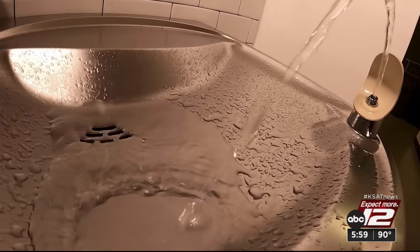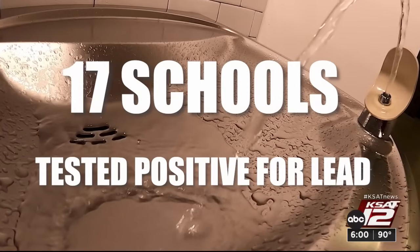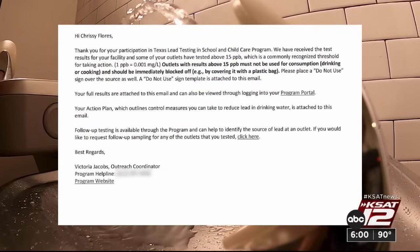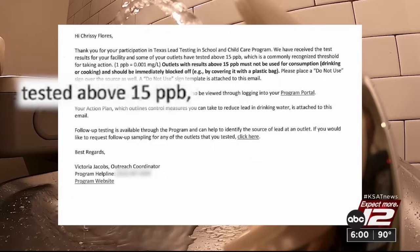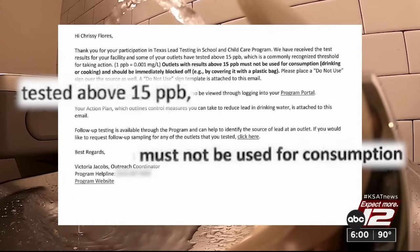In the days before that purchase, we found the district learned 17 of its schools had faucets or water fountains that tested positive for lead. SAISD parent Emily Doherty says she's not surprised: 'I think that's an incredible misuse of funds.' Records show the Texas Commission on Environmental Quality found six of them had faucets or fountains with high lead levels above 15 parts per billion, and said the water from them shouldn't be used for drinking or cooking.